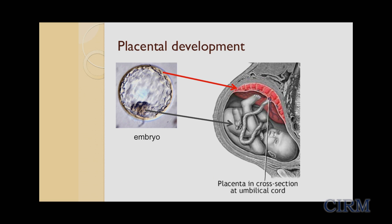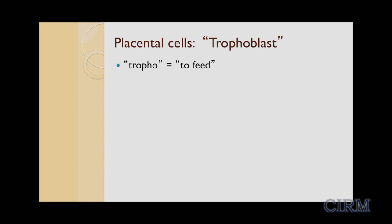So what do we know about placental development? Actually, we don't know that much, especially in humans, about how the placenta develops, particularly early on. Looking at a picture of an embryo, the fetus develops from cells on the inside of the embryo, and the placenta develops from the outer layer of cells. These cells are called trophoblasts.